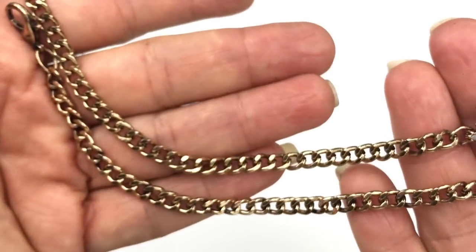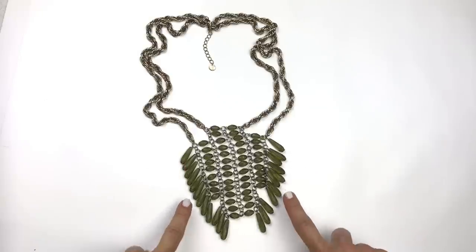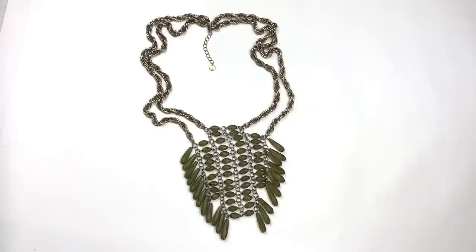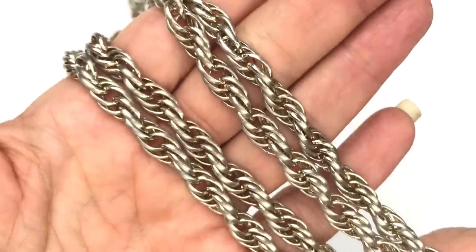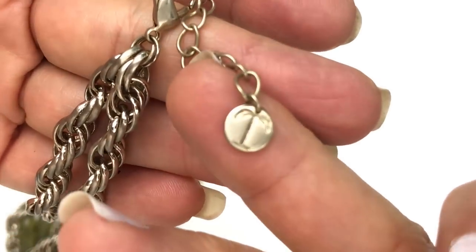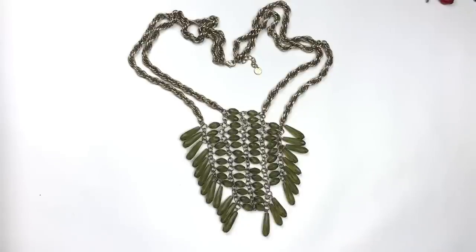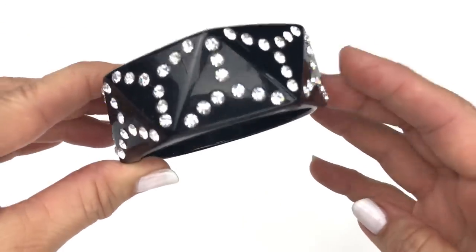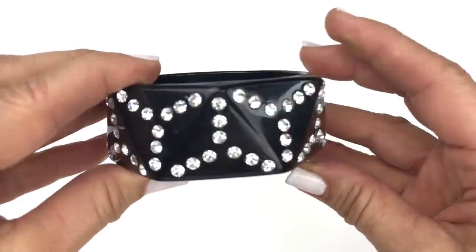Check out this cool necklace — if this isn't a statement piece, I don't know what is. There are these olive green acrylic beads with an unusual pendant area. The chain is also really unique — it's got twisted links in a gold tone and a matte silver tone. The closure is a lobster clasp and the maker's mark here is Talbots. I am definitely going to try to sell this. This is a really cool bracelet — it's a black lucite piece with little triangular panels and clear crystals all over it. I'm not seeing a maker's mark but this is another unusual piece I think I can sell.